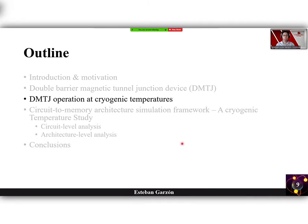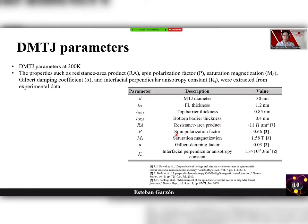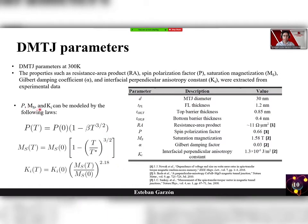Let's move on to the double MTJ operating at cryogenic temperatures. Here I'm showing the double MTJ parameters at 300 Kelvin. Properties such as the resistance-area product, the spin polarization factor, the saturation magnetization, the Gilbert damping coefficient, and the interfacial perpendicular anisotropy constant were extracted from experimental data. The spin polarization factor, MS, and the interfacial perpendicular anisotropy constant can be modeled by specific temperature-dependent laws, where the zero-Kelvin values are set to reach the 300 Kelvin values as reported in the table.